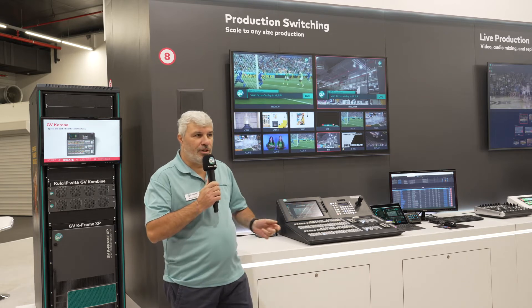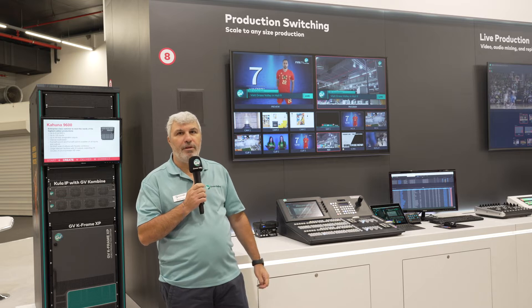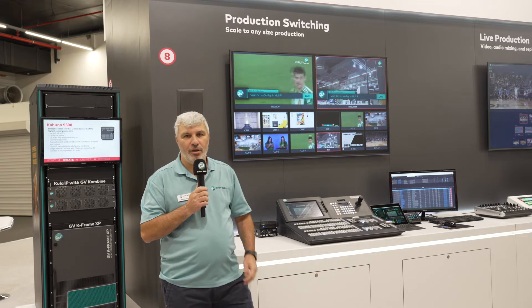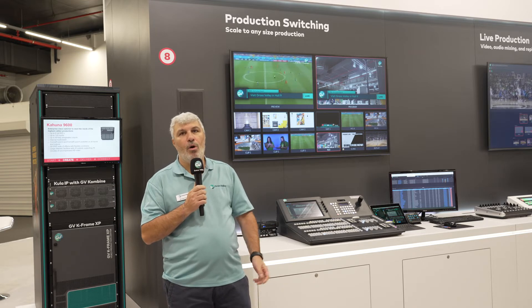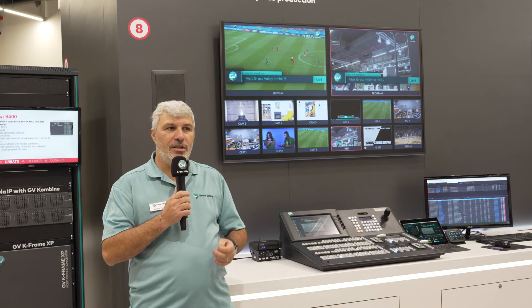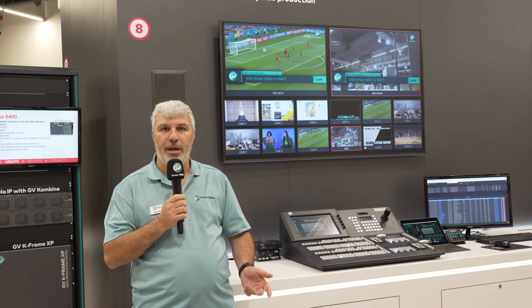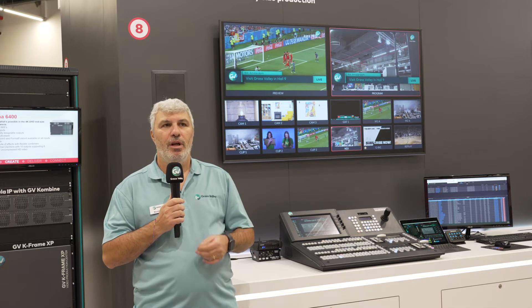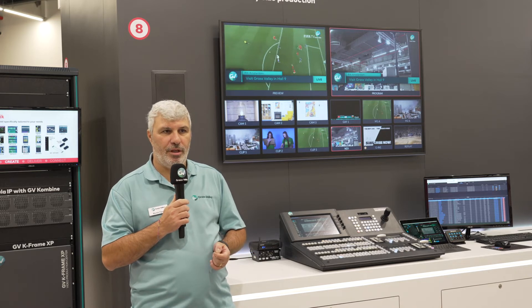The Kframe CSX is our SaaS solution which allows you to have up to three mix effects, 32 inputs and 16 outputs, DVE transition recorder channels in the cloud or on-premises. You can pay by use, so it's good for the company because you can save money when you don't use the system.